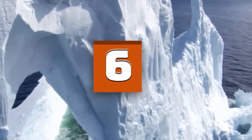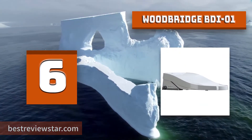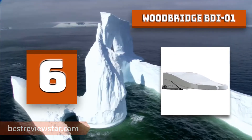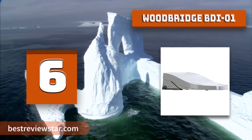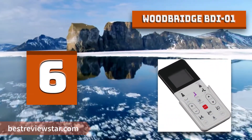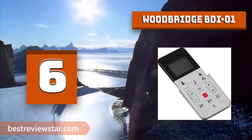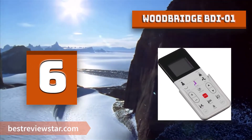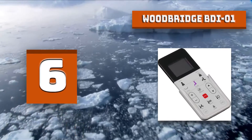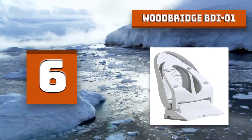Number 6: Woodbridge BDI01. The Advanced bidet seat is specifically designed for Woodbridge one-piece toilets and other compatible toilets. It has more hygiene options such as posterior wash, feminine wash, pulsating wash, adjustable water pressure, and hygienic filtered water. Woodbridge BDI01 includes a water heater and unlimited warm water.